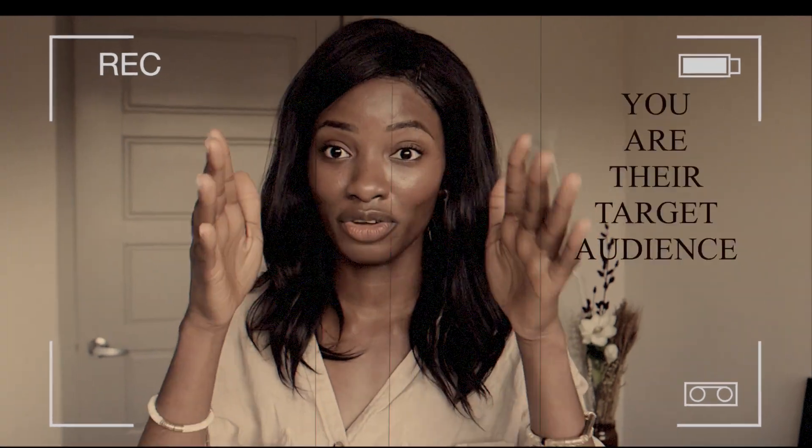As you get older, you become the main focus point for a lot of these marketing companies. The alpha people that are older — literally, you are their target audience.